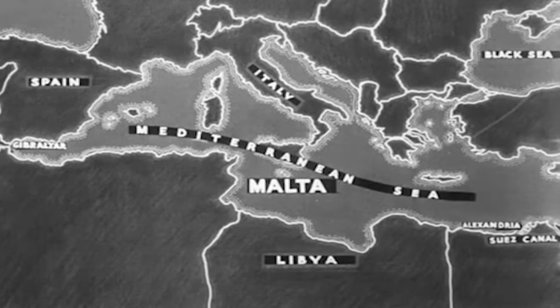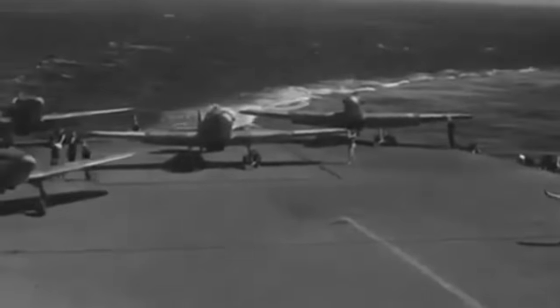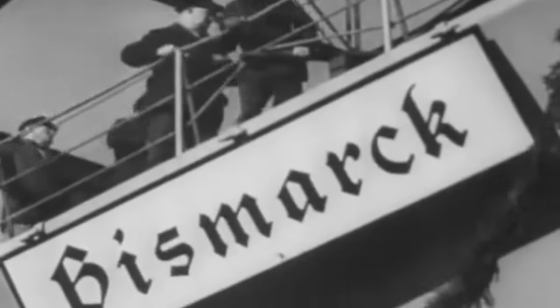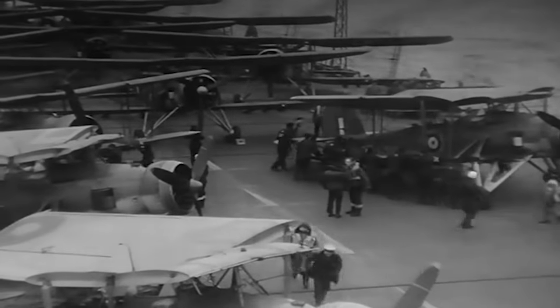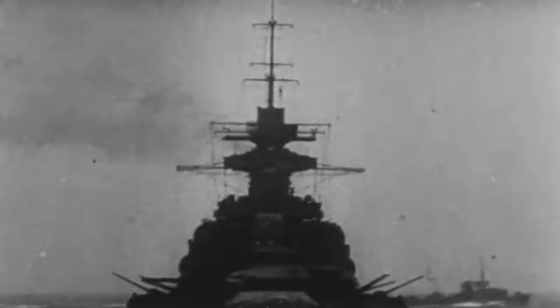When the carrier was commissioned, she was dispatched to Malta to ferry Hawker Hurricane fighters in May 1941. Soon after, the vessel was ordered to join the hunt for Europe's largest battleship, the pride of the Kriegsmarine, the imposing Bismarck. Despite lacking the necessary aircraft for maritime operations, the carrier joined the hunting task force to pursue the German commerce raider and her escort, cruiser Prinz Eugen.